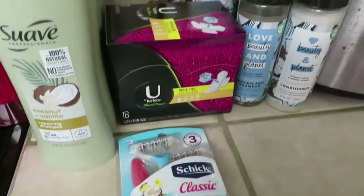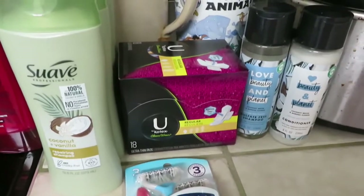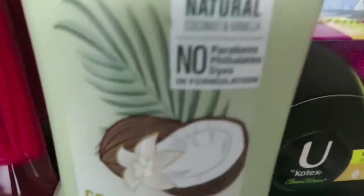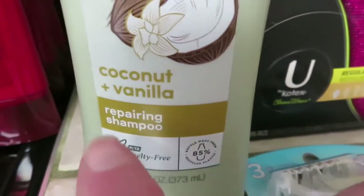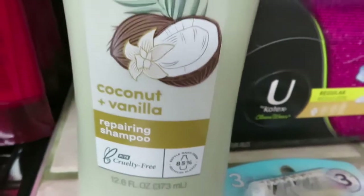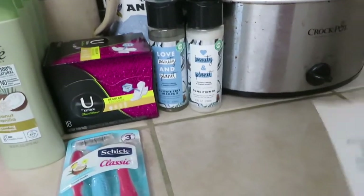This Dollar General had no signs out or anything — you just had to find it, which made it real hard, so I didn't spend a whole lot of time in there. These Suave Professionals — it's just the coconut and vanilla scent — were $1.12 each, so I got four. And that's everything I got at that particular Dollar General.